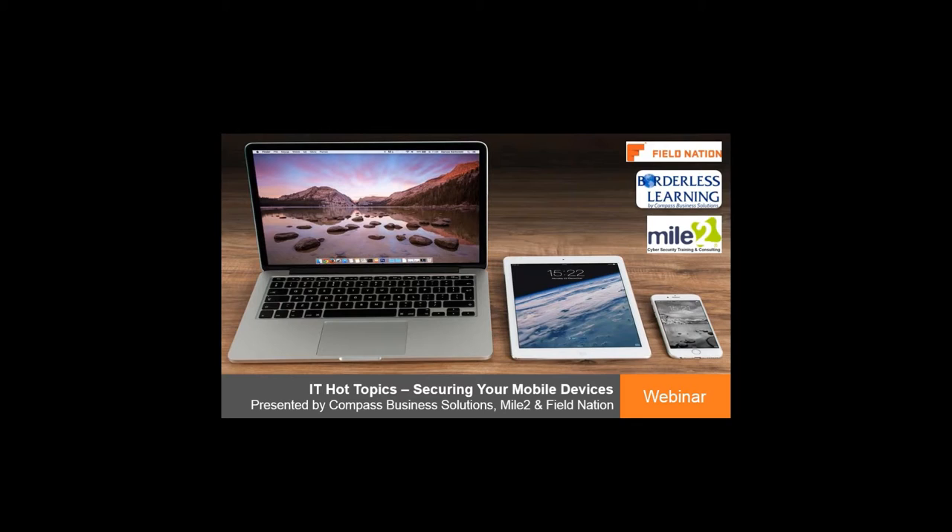This free CSS electronic class prepares you for the Certified Security Sentinel exam. So you want to stick through this whole thing, because you can get a free electronic course kit to prepare for that Certified Security Sentinel exam. That's an amazing opportunity. Thank you, Compass Business Solutions and Mile 2. My name is Tricia, and I'm your Experience Manager for Field Nation and your MC for the next 45 minutes.